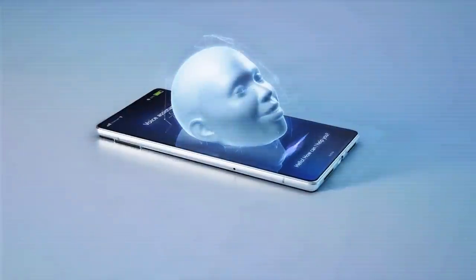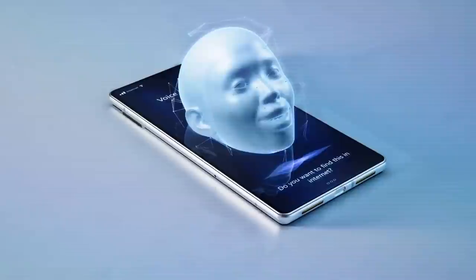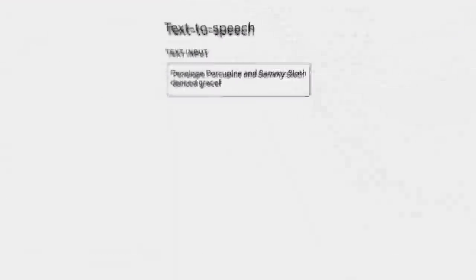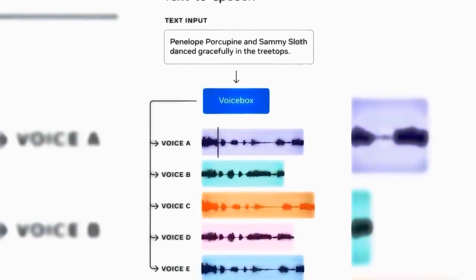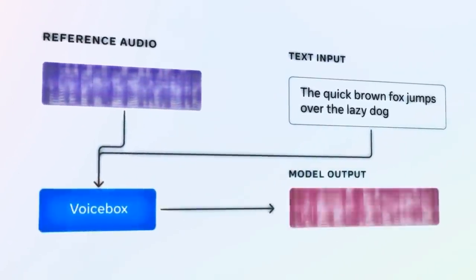Voicebox is unlike any other generative AI model out there. It uses a technique called in-context learning, which means it can solve tasks that it wasn't specifically trained for by using existing knowledge and data. For example, it can generate speech in languages that it hasn't seen before by using multilingual data and common patterns. It can also adapt to different voice styles and accents by using audio samples and text cues.